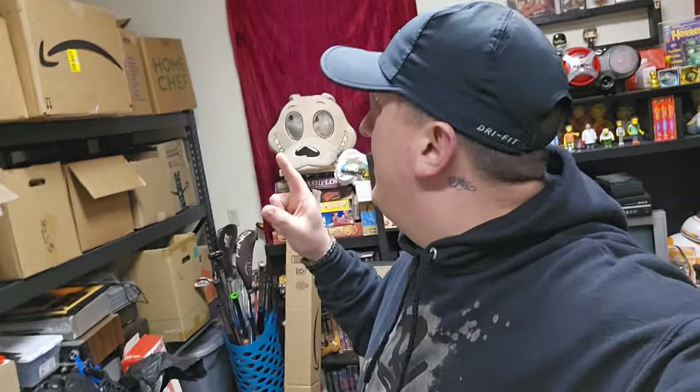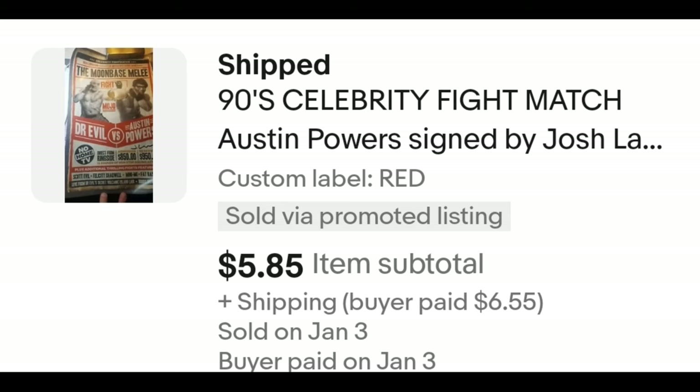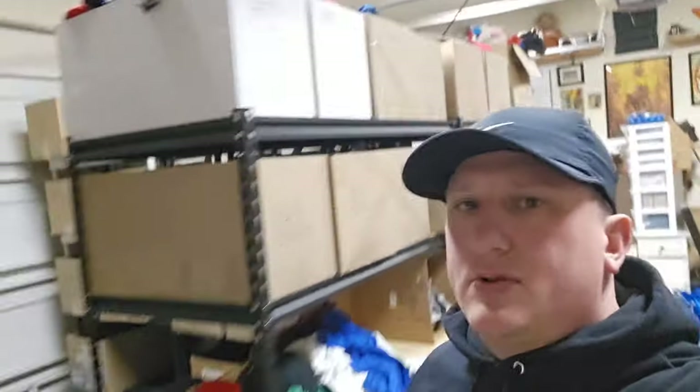The next item is a poster I got from Bandbox years ago. In the SKU I have it marked red, which means last chance — if it doesn't sell the next time I relist, I'm donating it. It's back here in a box with some posters. It was a celebrity boxing poster — Dr. Evil versus Austin Powers, not really my style. It sold for $5.85 plus shipping. The buyer is all in at $12.90 and after fees and shipping I get $5.12.